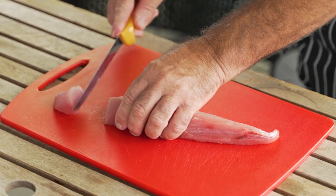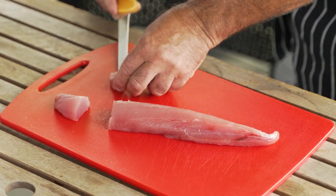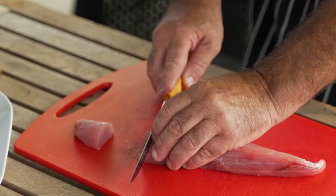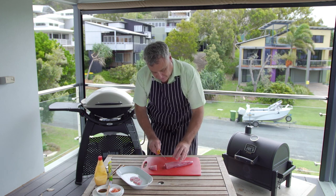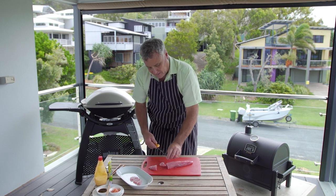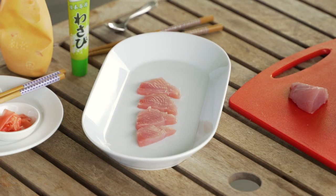Just square your ends off and cut some little bite-sized pieces. You'd use anything for sashimi — yellowtail kingfish is really good, bluefin tuna, southern bluefin tuna, yellowfin tuna, albacore, bigeye — you could sashimi almost any fish. Wahoo's a great one, Spanish mackerel's another one, so don't be afraid to try them all.